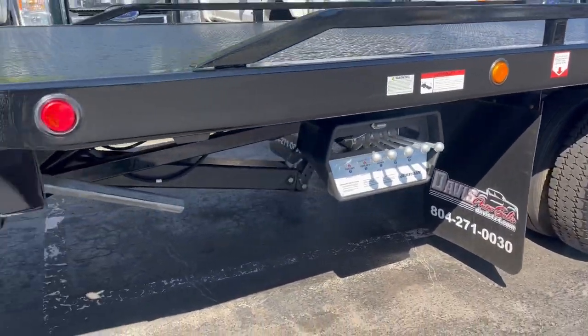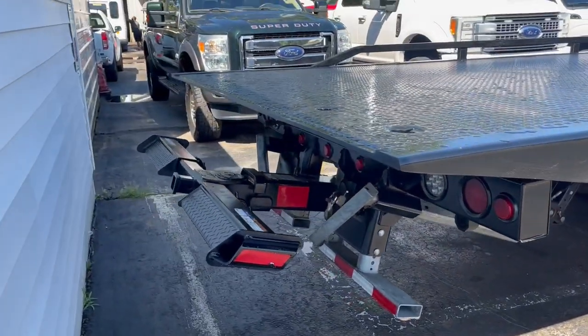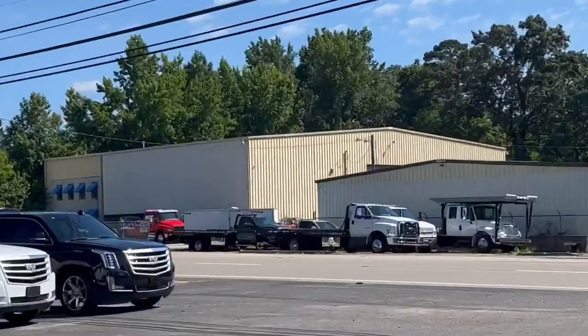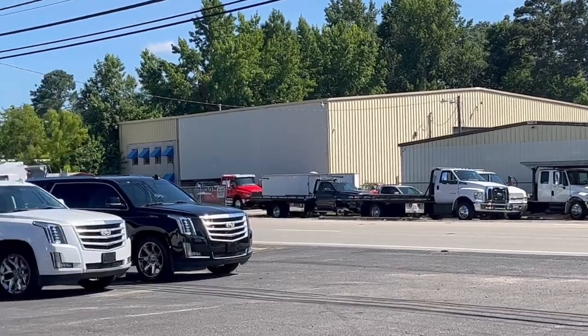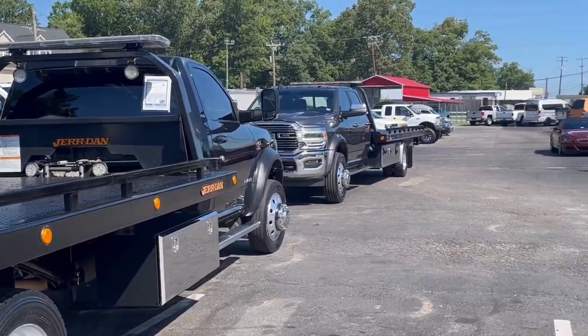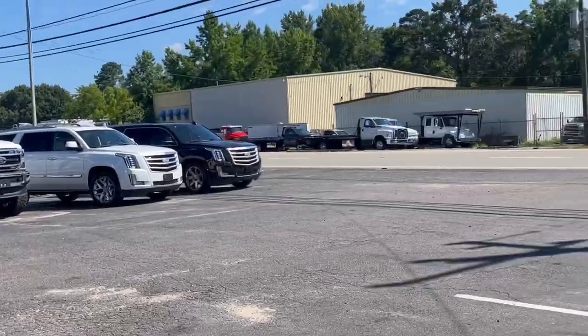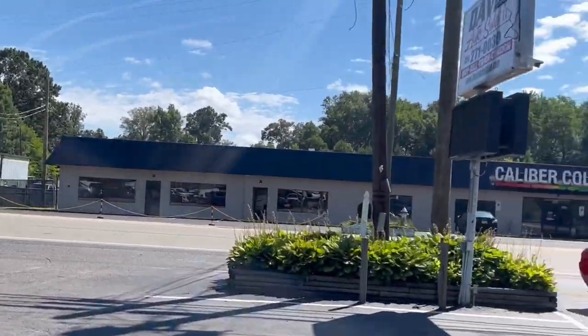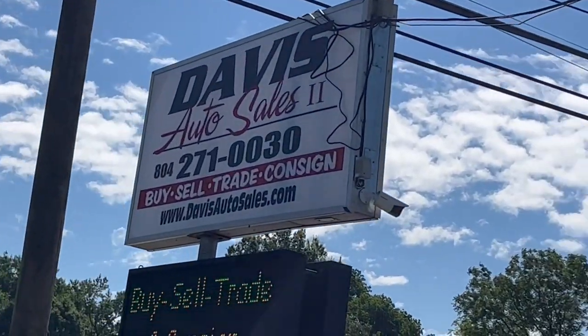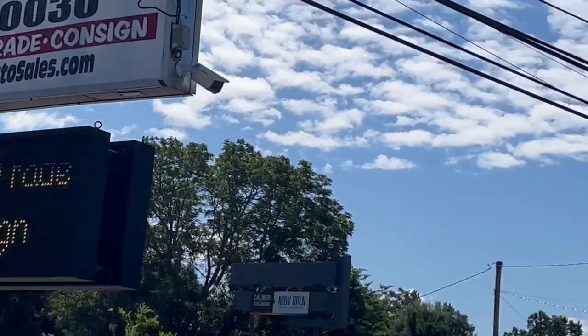Ready to roll. Check these out and tons of others that we've got in stock right now. Help yourself and take a look on the website — davisautosales.com or davis4x4.com — or give us a call. Thanks for watching.